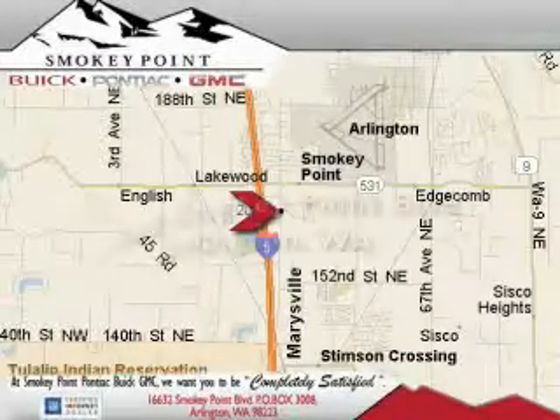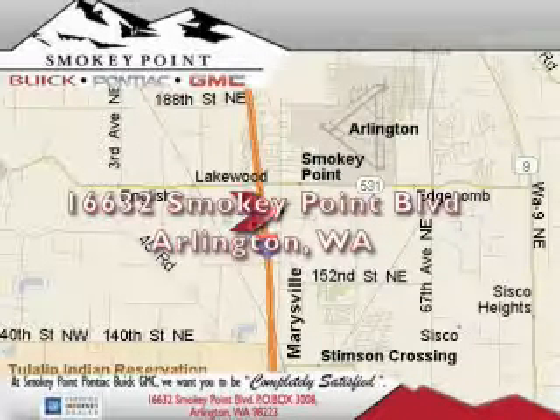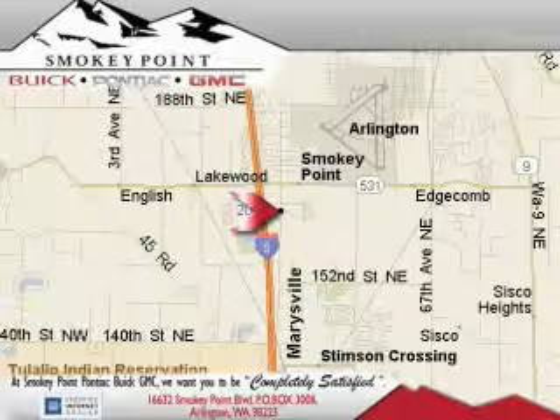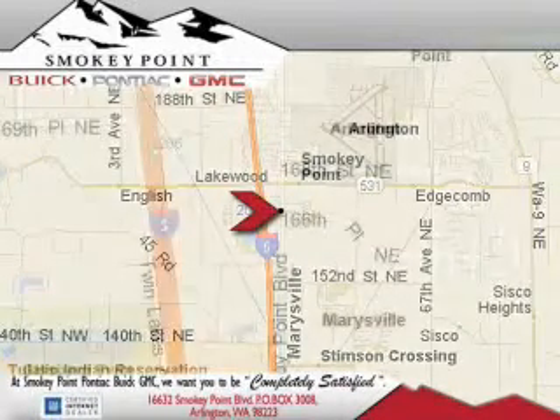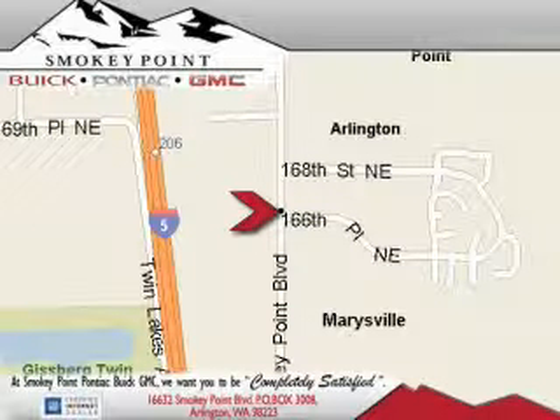Smoky Point Buick Pontiac GMC is conveniently located right off of Interstate 5 in Arlington. Smoky Point provides excellence in sales and service of new Buick, Pontiacs, and GMC products, along with a huge selection of pre-owned vehicles. Come visit us today, or call 1-800-869-7119 to schedule an appointment.